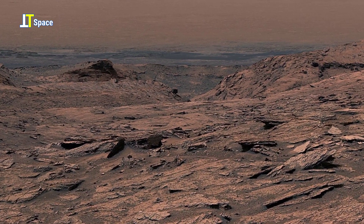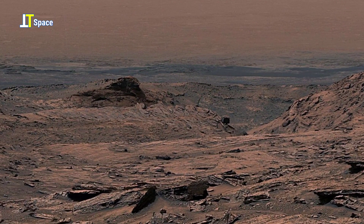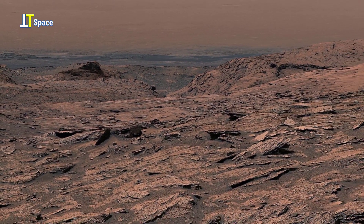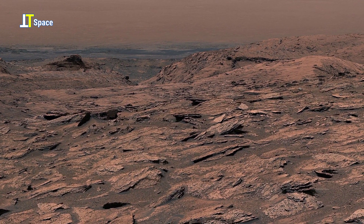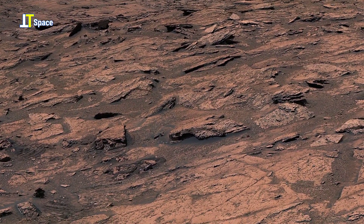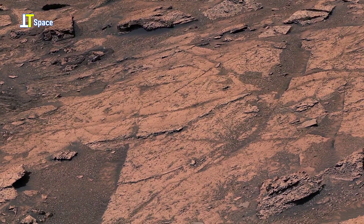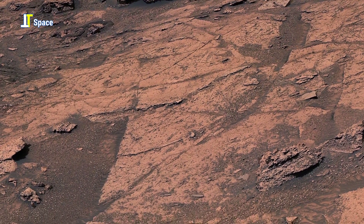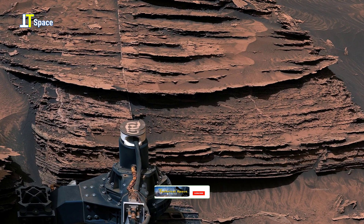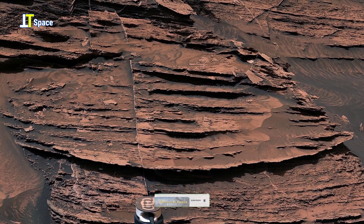Friends, thanks to NASA's Curiosity rover's tireless work, we continue to gain invaluable insights into the red planet's evolving climate and potential for ancient life. Be sure to like, share, and subscribe for more remarkable views from Mars and beyond. Thank you.